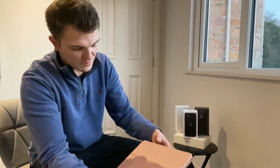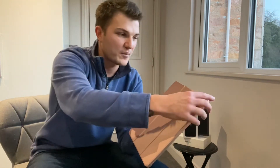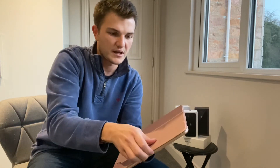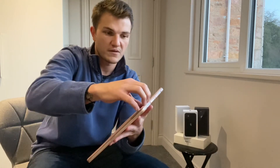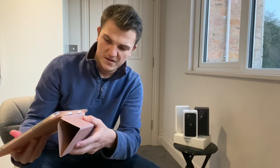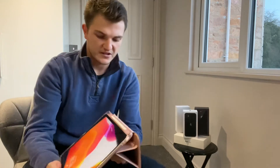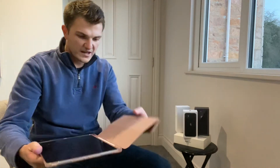One thing I really like about this case is the sleep and wake function. Just by opening the case slowly, you'll see the iPad automatically wakes up, and the same happens when you close it — the iPad turns off. Your benefits with this iPad are also the stand options: you can have it on that display when you want to watch something, or in portrait or landscape mode. Full access to the cameras, full access to Face ID, and the swipe up to open.